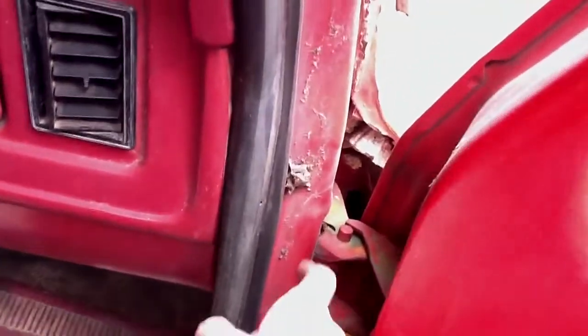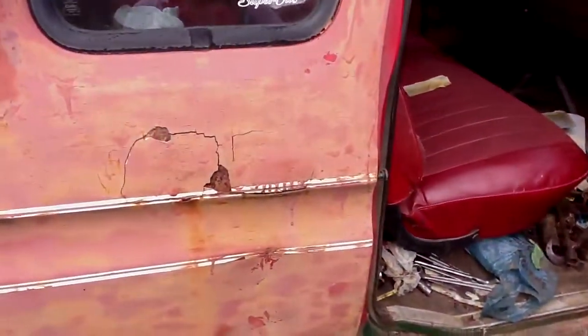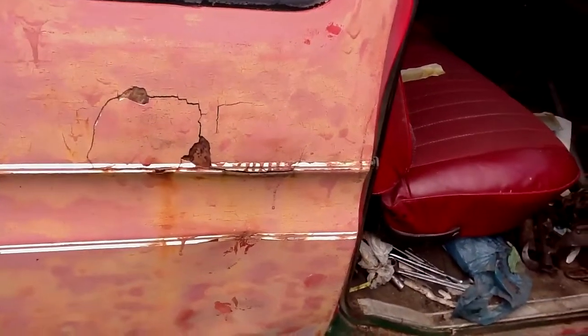Good old times. There are some wasp nests in there — dumb wasps making their home right inside this car. Get out of there, you dummies. Anyway, at least you know the truck runs. It needs a lot of work still, but so far, so good.